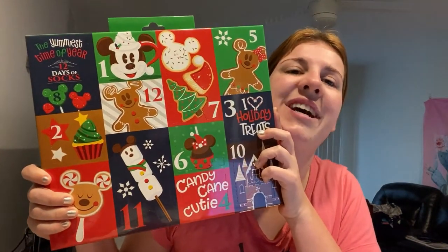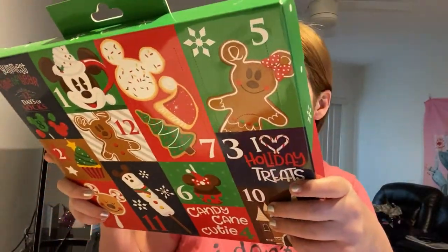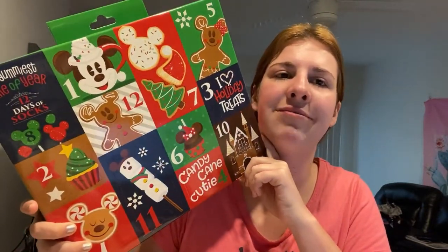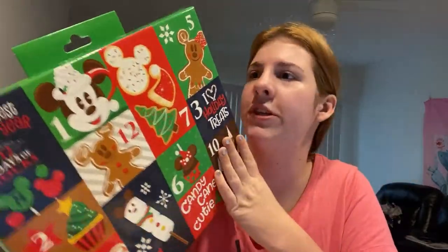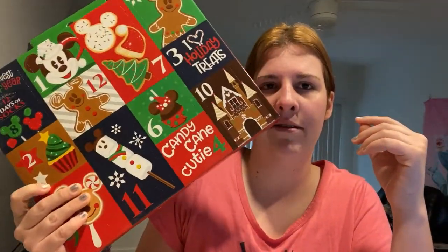12 Days of Christmas Socks! I'm going to do a separate unboxing video for this — it'll take forever. I've had my eyes on this since it came out. I got it for $10. I think it was originally $25 to $30.